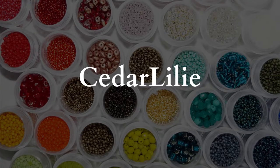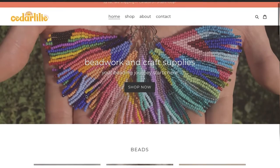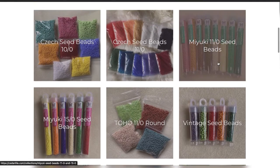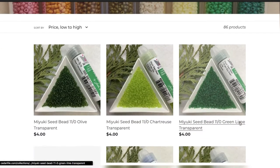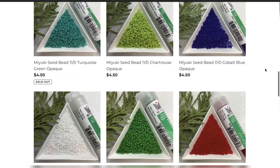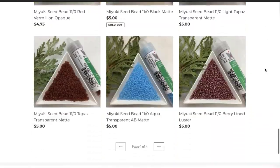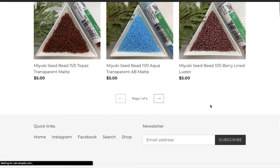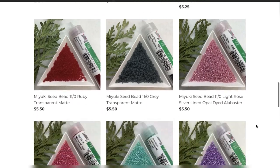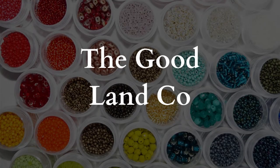Next is Cedar Lily — they are female and Indigenous-run as well, operating out of Ontario, Canada. I love to come here specifically for beads; they've got lots of great colors as well as vintage beads, which is really awesome. They do have a smaller selection than the other places I've shown you, but they also have some really unique items that you won't find at the other beading stores.